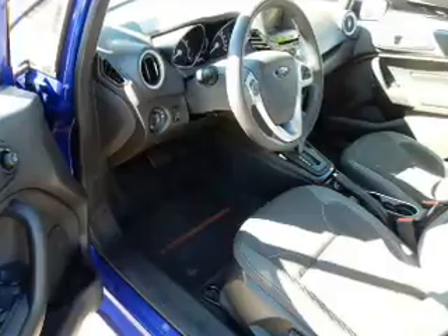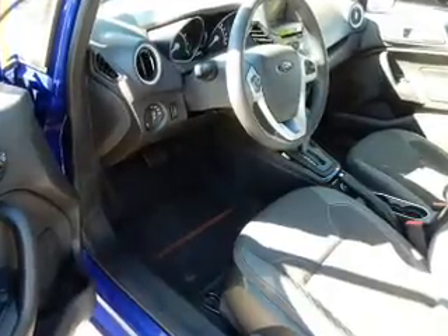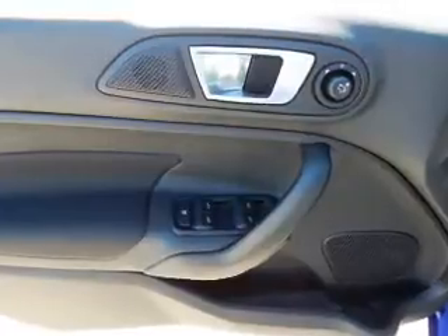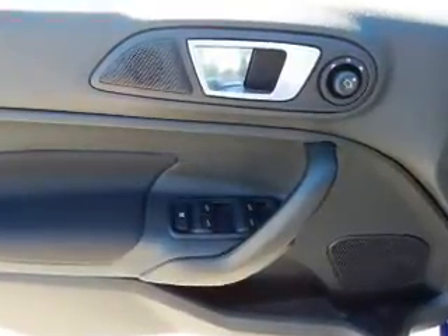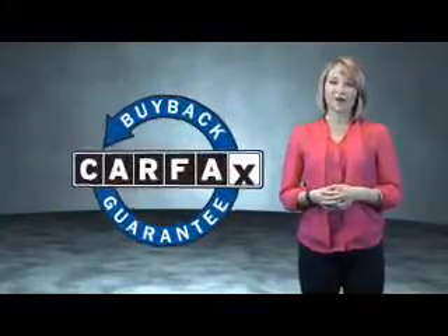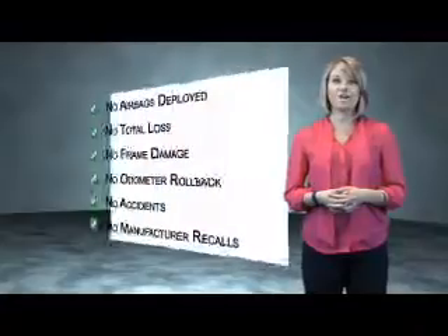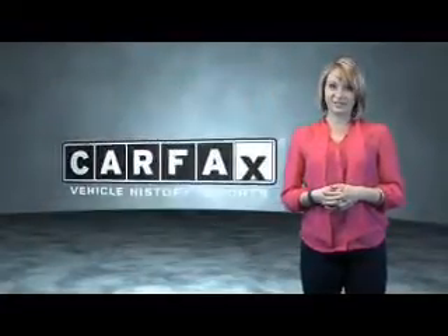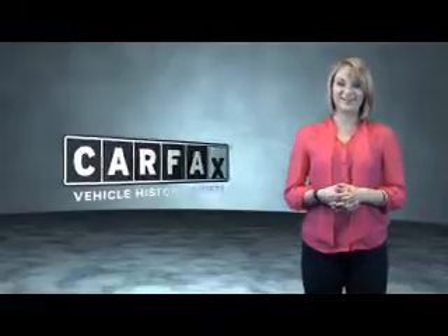Rest easy knowing this vehicle comes with a Carfax vehicle history report from Carfax, the most trusted provider of vehicle history information — great quality at a great price. Call or click to contact us today. This is a Carfax one-owner vehicle, which qualifies for the Carfax Buyback Guarantee. Be sure to find a complimentary copy of the Carfax vehicle history report online, or contact the dealership and just say 'Show me the Carfax.'